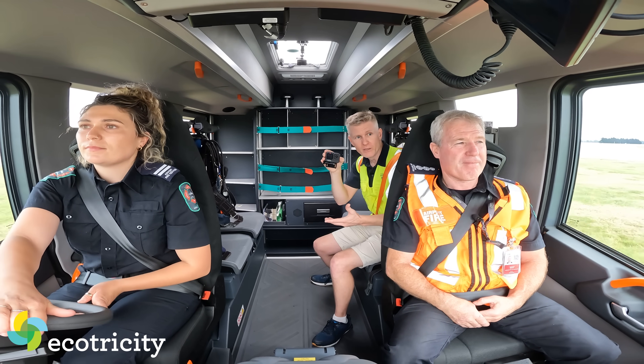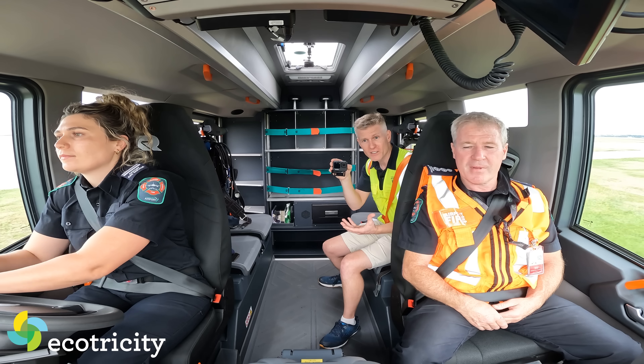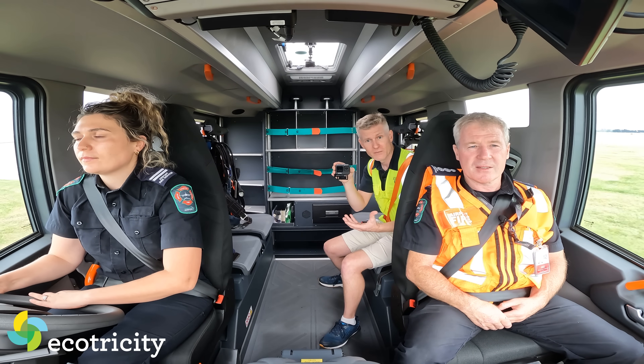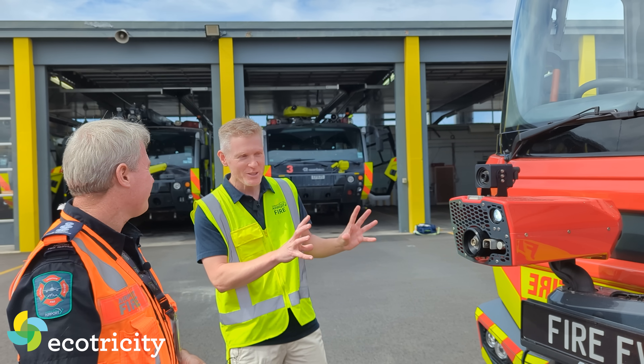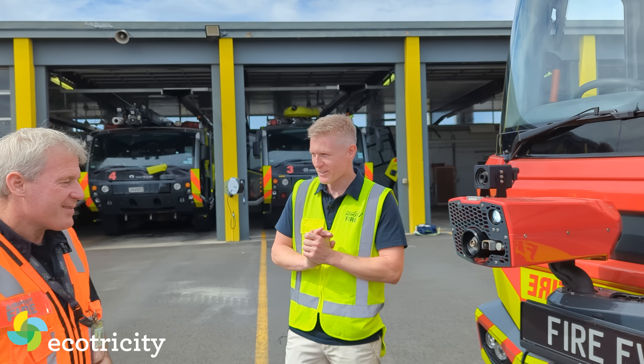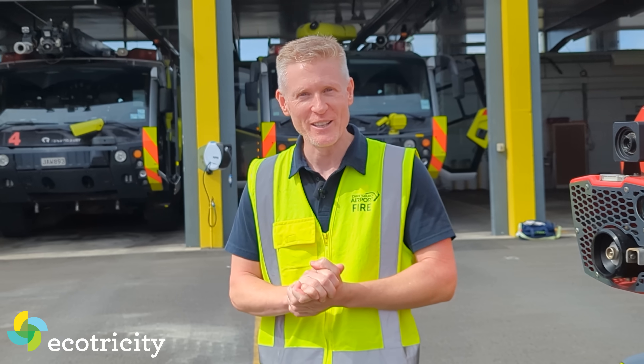When I came here, I expected this was going to be showing off the green credentials — but it's actually very functional. It can do a lot that traditional fire trucks can't. I didn't expect that. It's got a lot of promise, it's got a lot of toys. Can we simulate an emergency and go for a blast? Sure — strap yourselves in, we're going fire hunting.